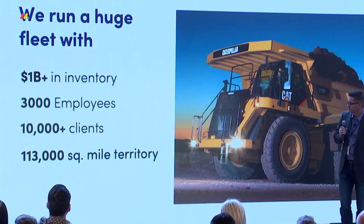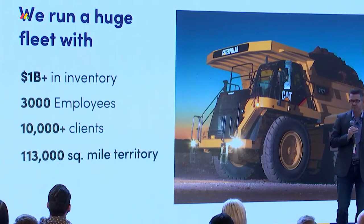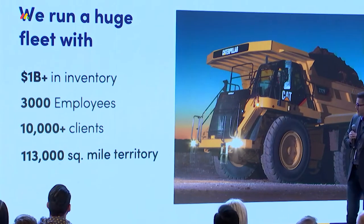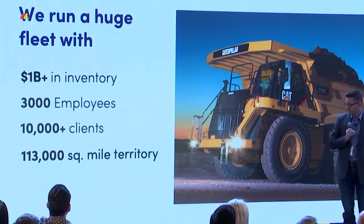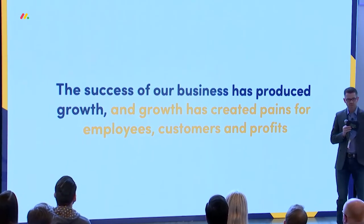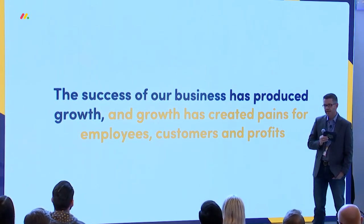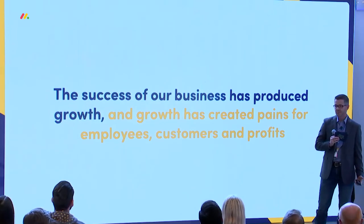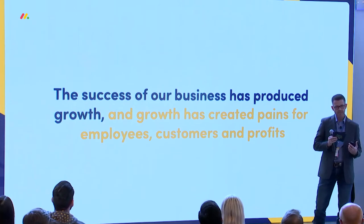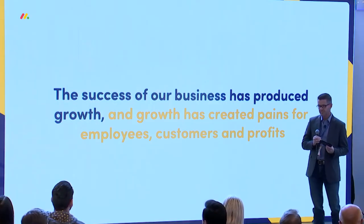This is just a quick run through of the company. We're running about a billion dollars worth of assets, 3,000 employees, and we service over 10,000 clients annually. We're running around 2 billion dollars worth of revenue through our organization. Over the last several years, the economy has been very robust. The growth of our company coupled with the strong economy has created pains within our organization. We have a very imbalanced people-to-asset ratio, and that growth has created pains both internally and externally for our customers.